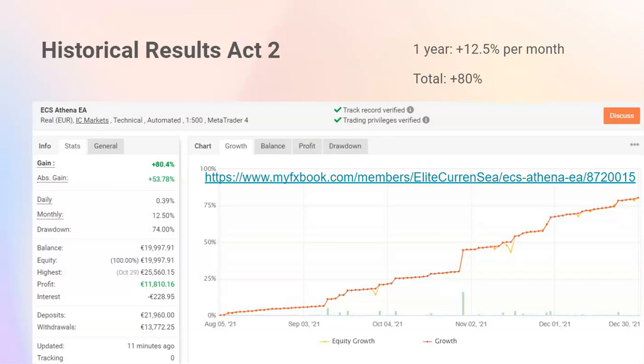Here's account number two. It has been trading for about four or five months, and you can see the gain is 12.5% per month — that is 50% more compared to 8% a month. With 12.5% per month, the account can grow even quicker, obviously.